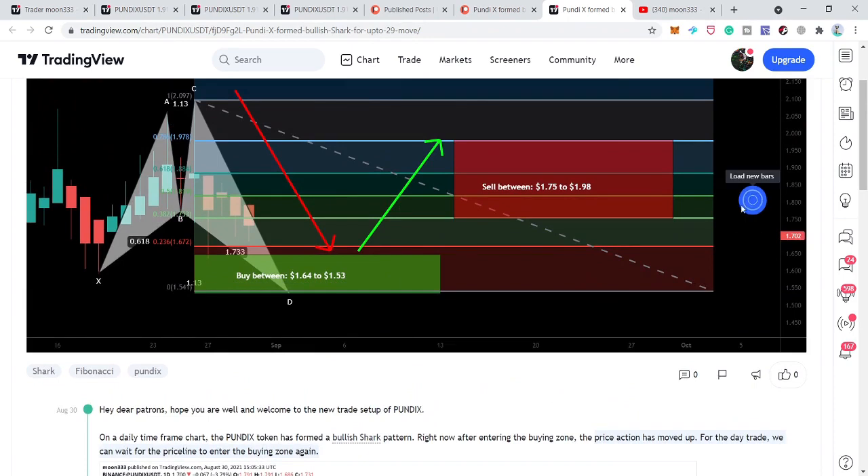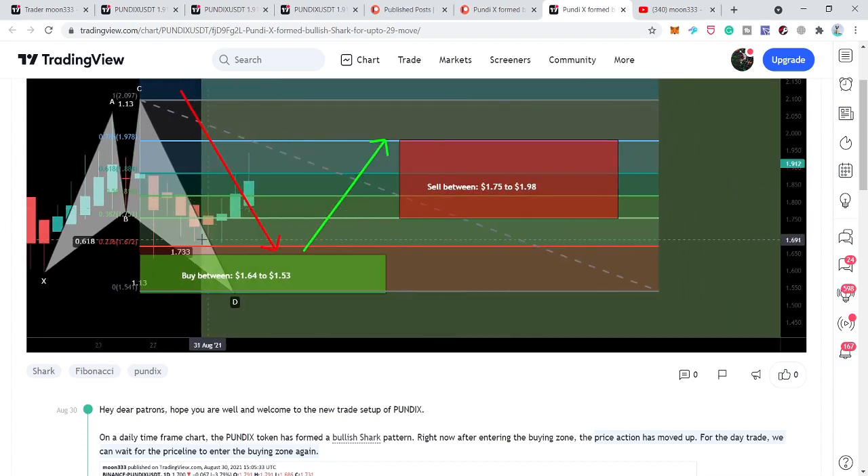After playing the chart we can see that the price line did not move back into this buying zone again and started the bullish reversal from here — it was already above the buying zone at that time. You can see I've played the chart and it has started its move towards the upside.